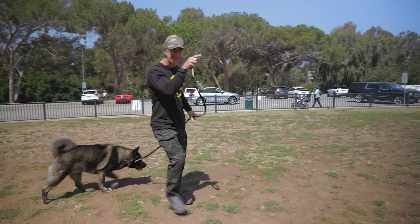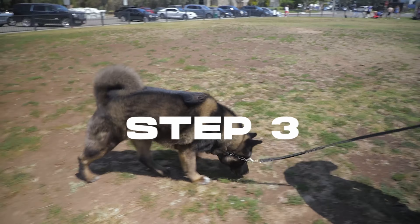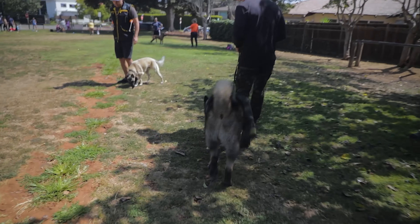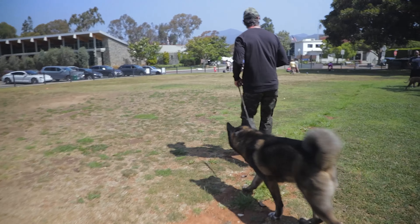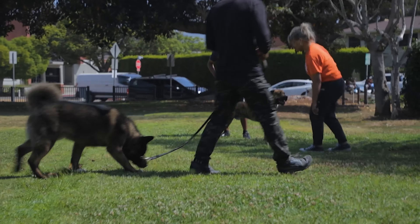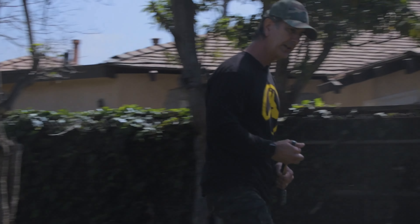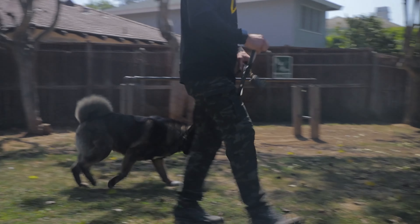When he gets distracted by, let's say, this dog over here, or even dragging his feet, that pressure is going to come when I'm away from him. Even when his nose goes down, that's still prey drive — he's still checking out. And I'm going to give him a correction on that.